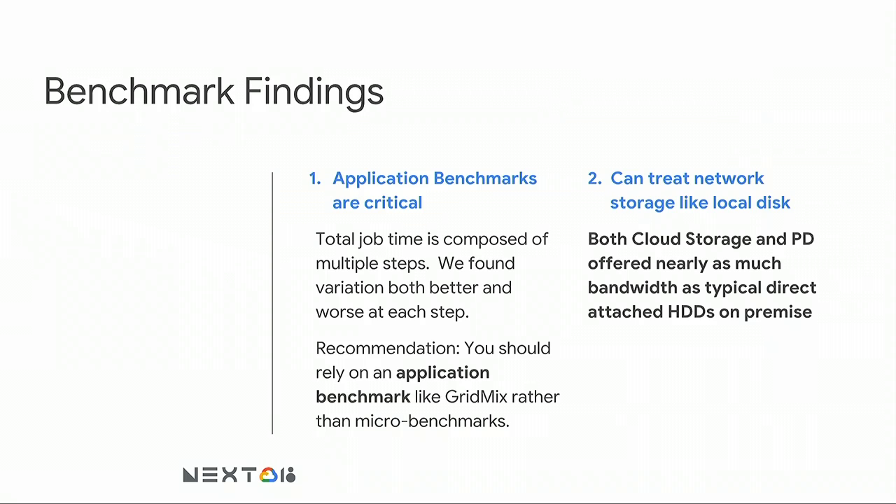Benchmark findings: application benchmarks are critical. MapReduce jobs have multiple steps — map, shuffle, putting things on local disk, moving across the network, reducer operations, and final writes. We recommend relying on application benchmarks like GridMix rather than micro-benchmarks, because micro-benchmarks give you maximums but not what you actually need in terms of sustained compute in a real environment. Importantly for Google Cloud specifically: you can treat network storage like local disk. Both Cloud Storage and PD offered nearly as much bandwidth as a direct-attached hard drive on-premise. This is a big finding specific to Google Cloud.